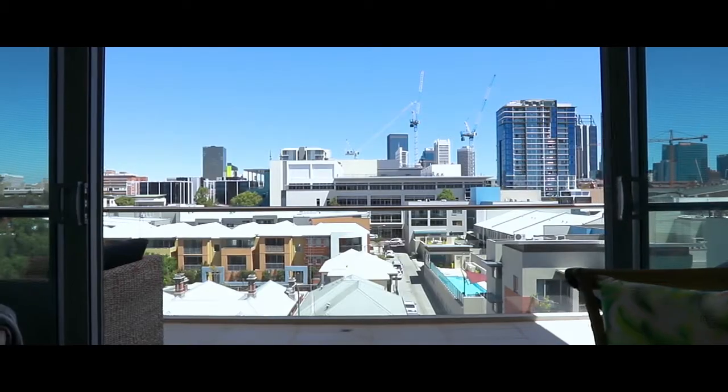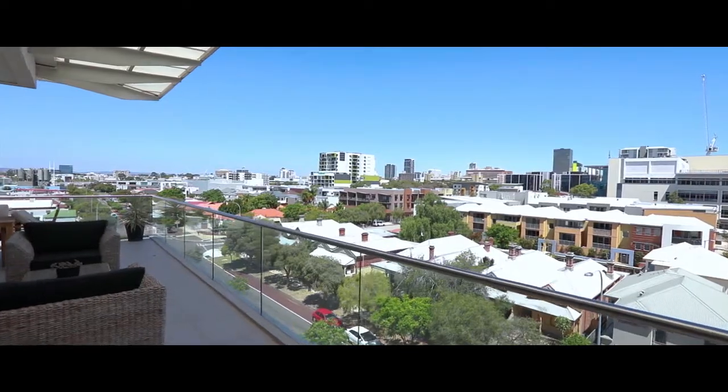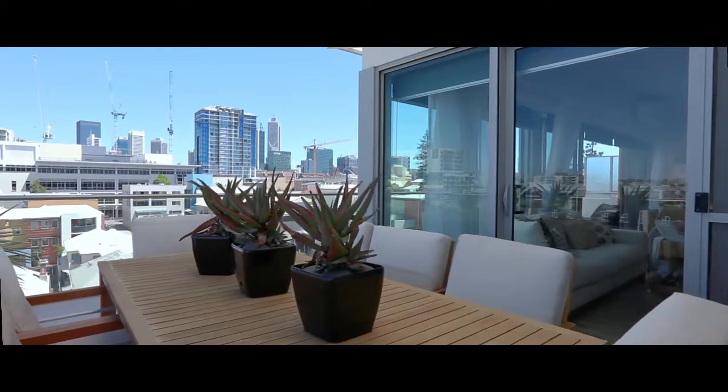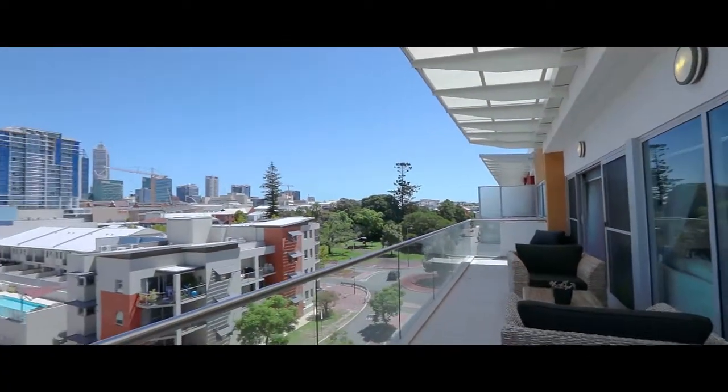One thing which is my favourite is a super spacious balcony. Whether in the winter or summertime, you're going to be enjoying entertaining family and friends, looking out at the view of Perth CBD, or just enjoying a glass of wine after a long day at work.